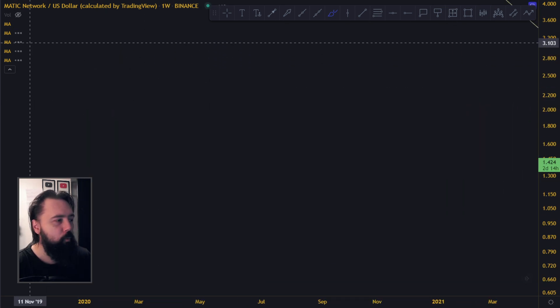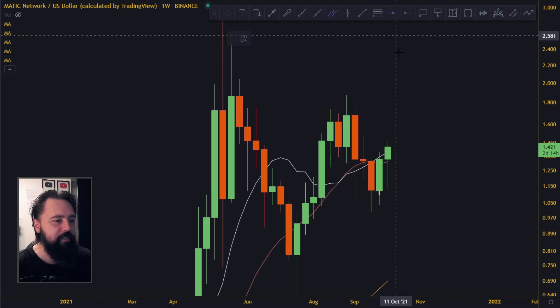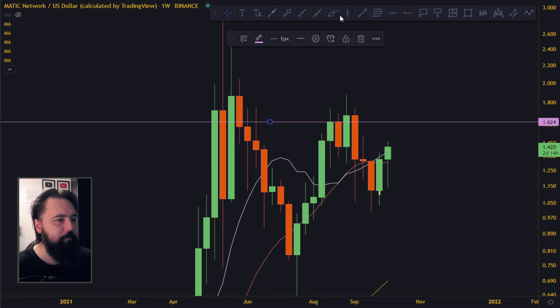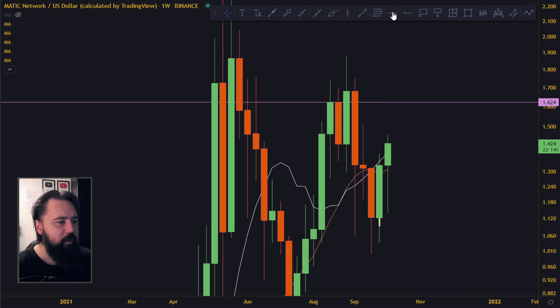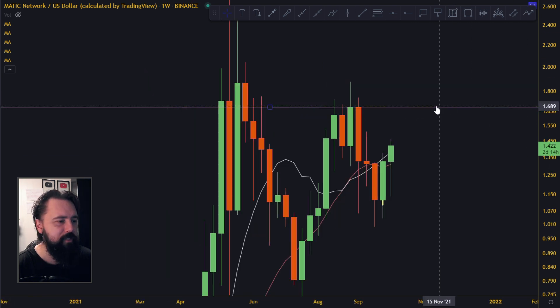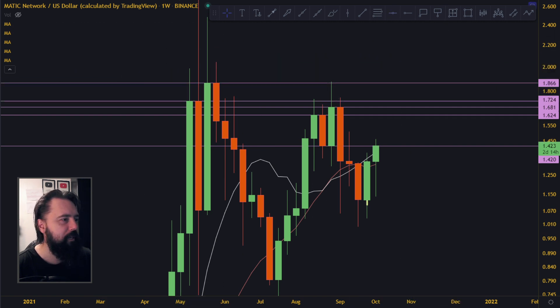What are the resistances, what are the levels we need to break to the upside? On the weekly time frame, the previous week was actually quite bullish — a comfy candle — so that's why we're pumping this week. I think 1.6 is a more realistic level than the one down here. We're trying to break 1.42 right now. I consider 1.68 a very important level, and I'll add the other levels up here as well just for reference.